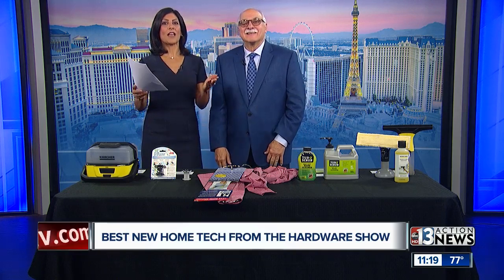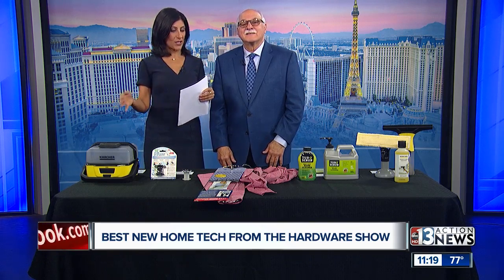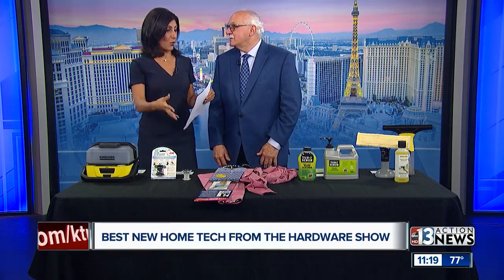It's time to check out some of the best new home tech from the hardware show. The hardware show starts today at the Convention Center. Dr. Frank Vigiano is here with some really cool products to show us. And you were saying some things are brand new, some out within the year.